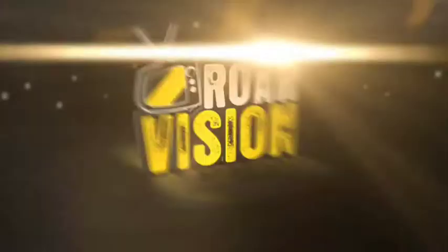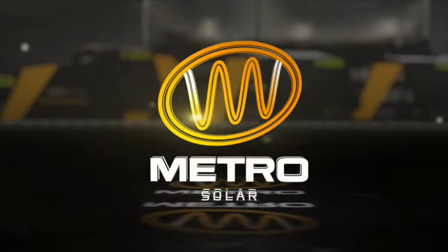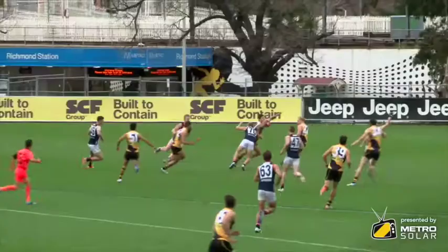This Raw Vision video is brought to you by Metro Solar, crowd partner of the Richmond Football Club. Someone just should have told me not to park at Casey and walk in today, but it looks like a good start for the Tigers.